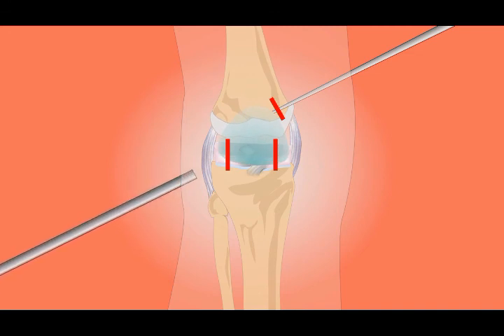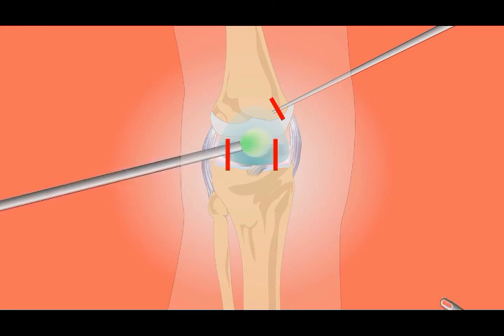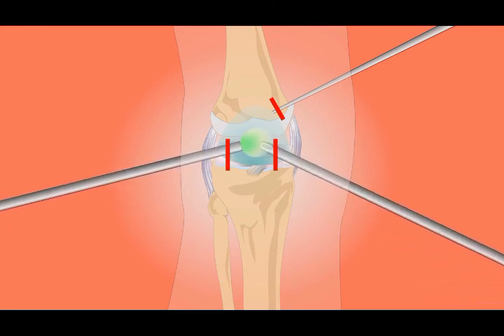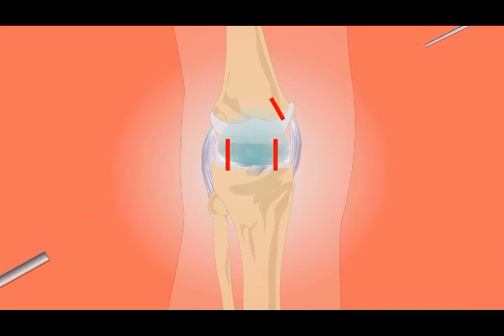But don't worry, because there's a simple natural remedy that will solve your problem: salt and egg yolk. Just mix these two ingredients, apply the mixture on the affected area, cover it with transparent cellophane, and put on an elastic bandage. Change the mixture every two hours, and do this treatment five times a day.